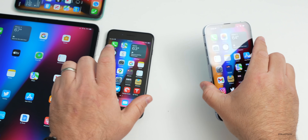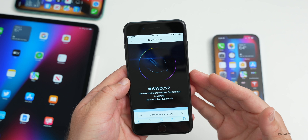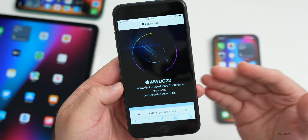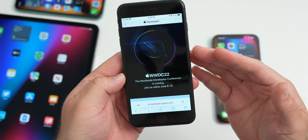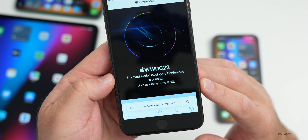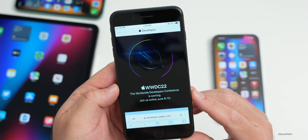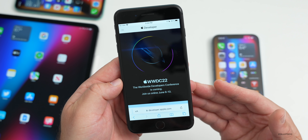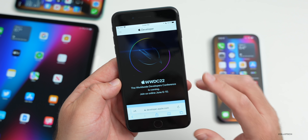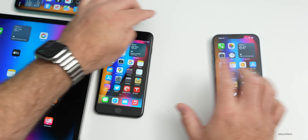Apple also announced WWDC today — that's where they show off the next version of iOS, macOS, iPadOS and so on. It's WWDC 22 and will be a remote event for most people. Developers and students can apply to watch in person, but it will be a pre-recorded online event from June 6 to June 10. You can watch it on apple.com or YouTube. They haven't given a specific time yet — it's usually 10 a.m. Pacific or 1 p.m. Eastern — but you can also see this in the Apple Developer app.